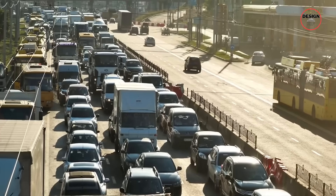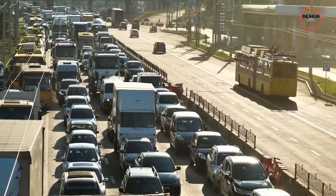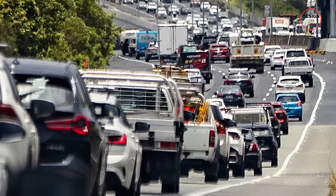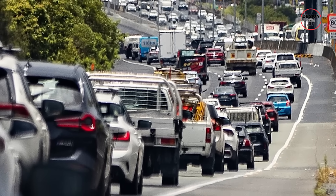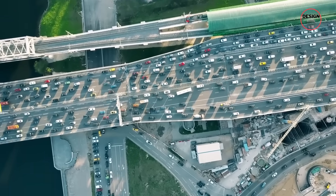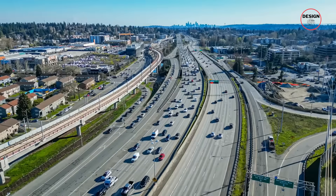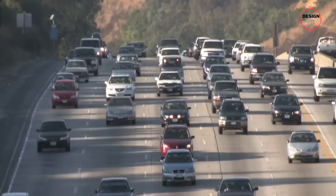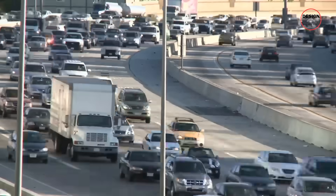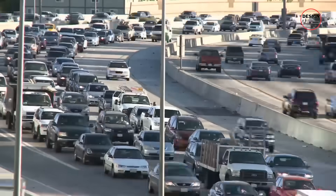Locals know this pain too well. South Road is infamous — the main north-south artery through the city, but also the bottleneck that slows everything down. Trucks and cars get stuck here, delivery schedules are stretched, and people heading home or to work waste time sitting still. The South Australian government decided decades ago that this could not be the future.